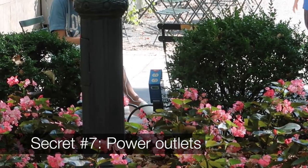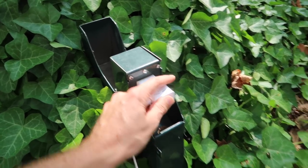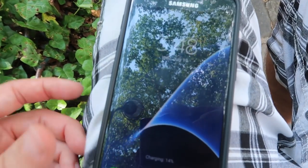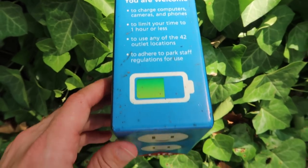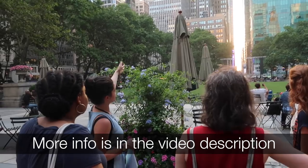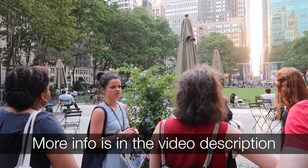If you want to work here all day, the next secret is that they have outlets — 47 outlets throughout the park, so you can just plug in, use the Wi-Fi, and hang out and work all day long. It says 42 on the sign, but I took one of those free tours — which you should totally do because it's really informational — and our tour guide said there were 47, and I'm going to trust her.